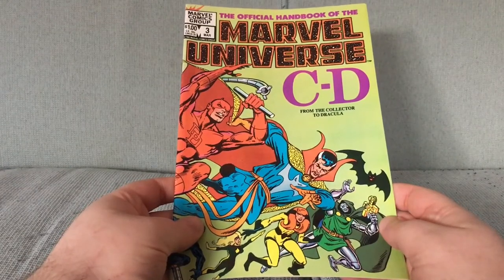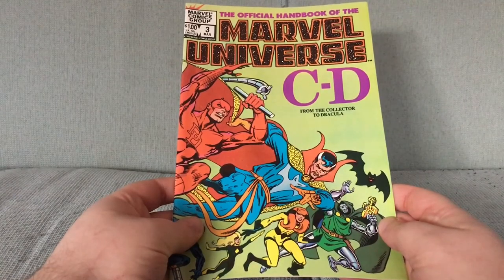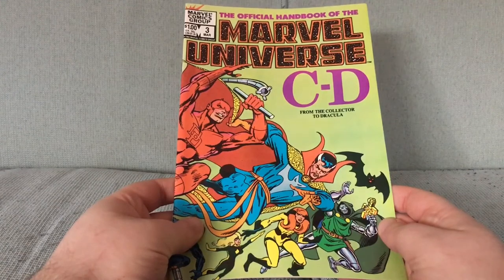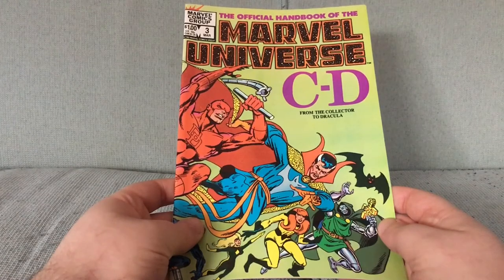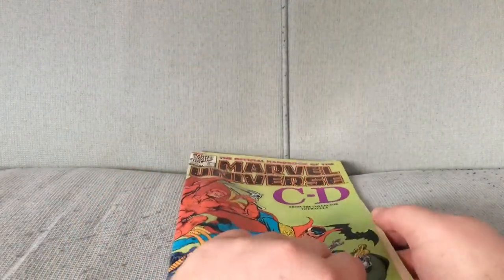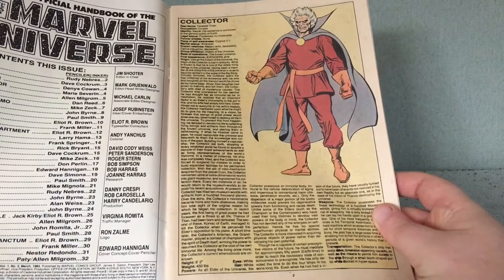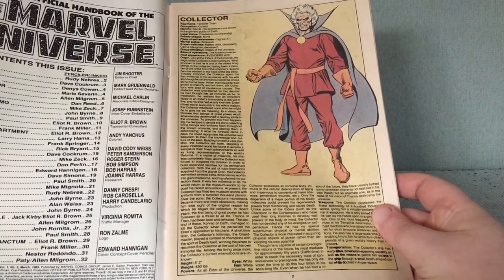Alright, this is Marvel Andy Book Time. These videos and the unboxings are good for springboarding what comics to review in the following week. This is the original 1983 series. This is issue 3 and we have entries on a bunch of Marvel characters. If you're new to this, the Andy Books are little encyclopedias of the Marvel Universe.